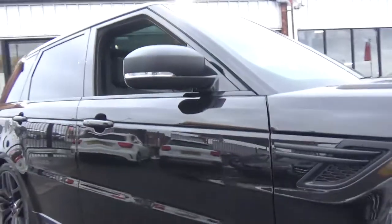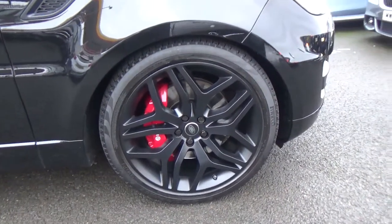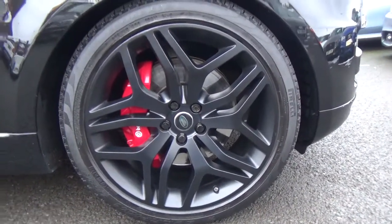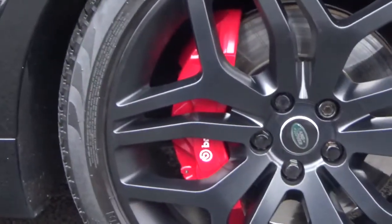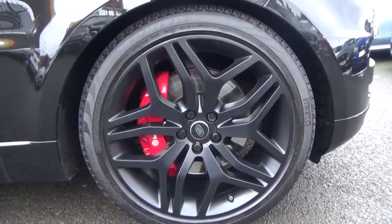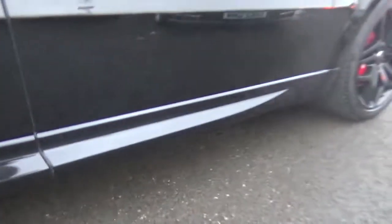Looking down the side of the car, there are no signs of any dings or dents, no scratches. It's riding on these fantastic 22-inch multi-spoke alloy wheels in matte black to match all the detailing. You've got the Performance Red Brembo brake calipers within there as well. These alloys are in fantastic order throughout, riding on lovely tyres. You've also got the colour-coded lower sills, all matched to the Santorini Black Metallic.